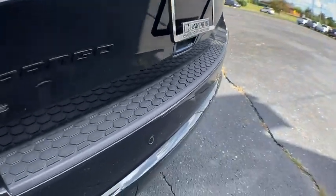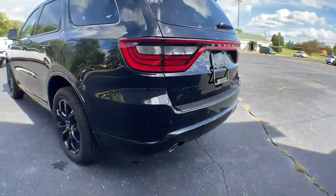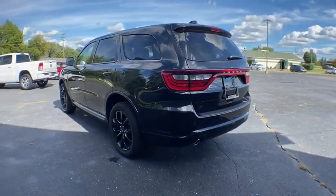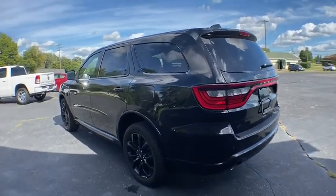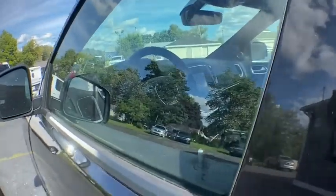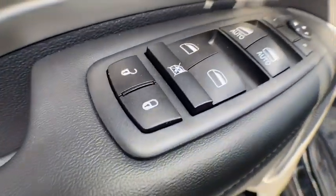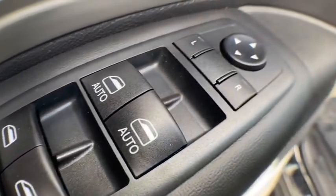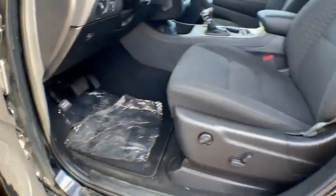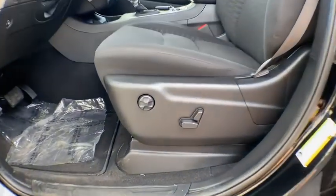Here are some of this vehicle's great options: backup camera, all-wheel drive, anti-lock braking system, steering wheel audio controls, keyless entry, traction control, stability control, Bluetooth, leather-wrapped steering wheel, adjustable steering wheel, power steering, four-wheel disc brakes, keyless start, cruise control, auto-dimming rear-view mirror, aluminum wheels, floor mats, AM-FM stereo radio, rear defrost.